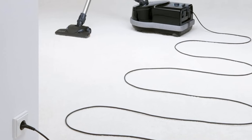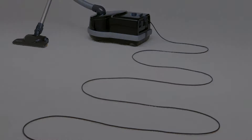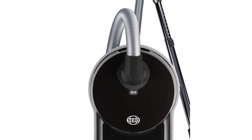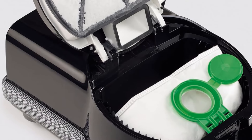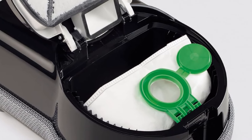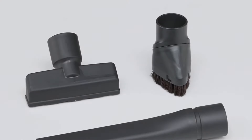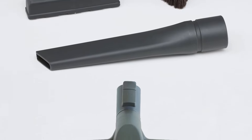Looking for something more maneuverable? Consider the Miele Complete C3, which is a little smaller and lighter. However, it uses smaller dirt bags and less durable filters, resulting in higher ownership costs. Like the Sebo, it'd also be a good idea to purchase a C3 model with a powerhead, like the C3 Cat & Dog, C3 Kona, or C3 Brilliant, if you plan on cleaning a lot of very dense carpeting.